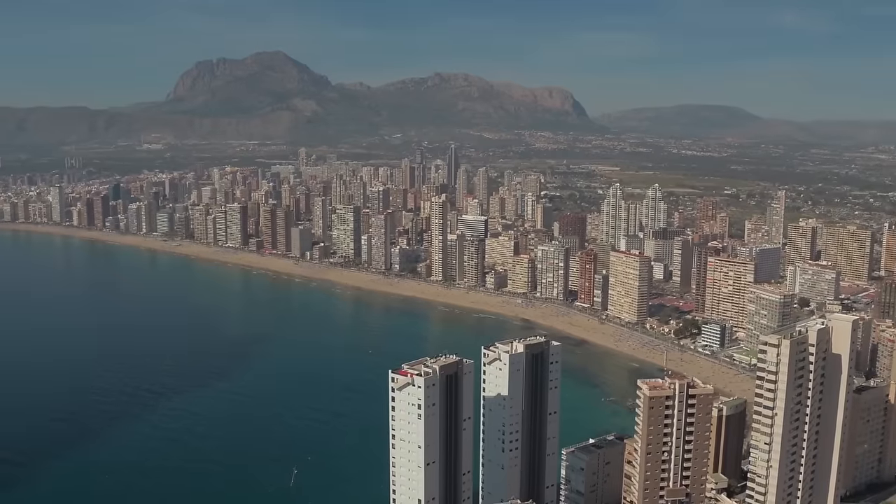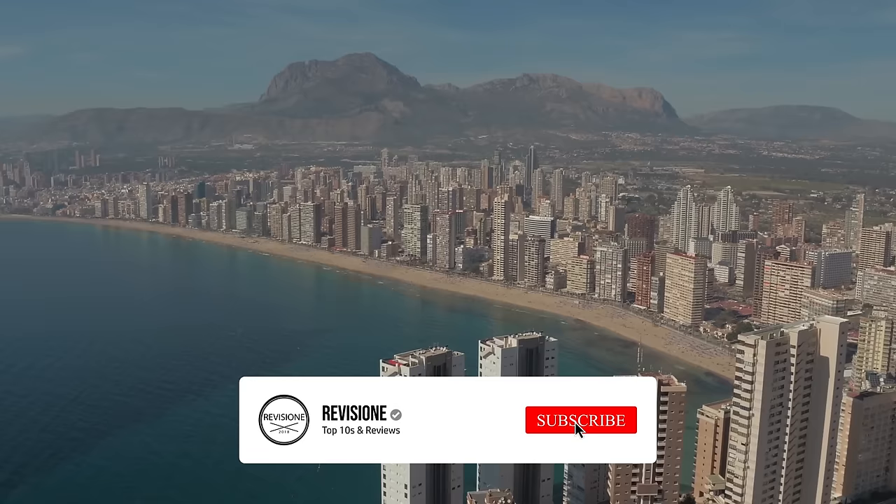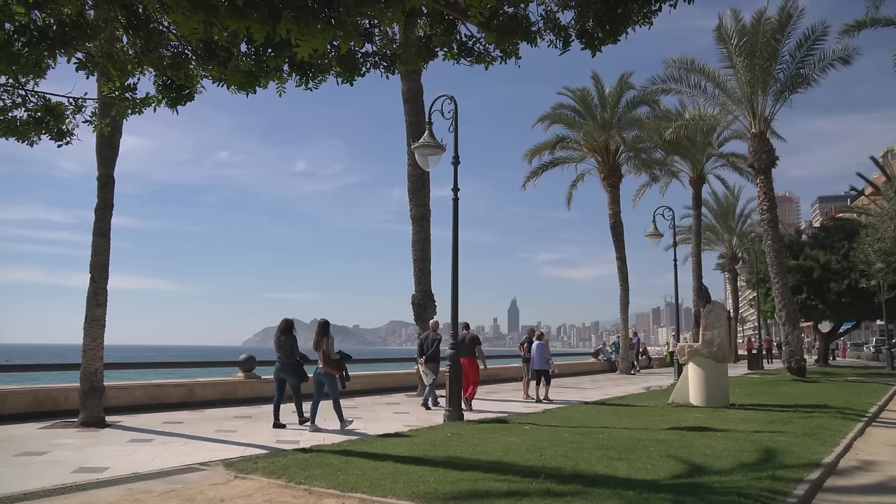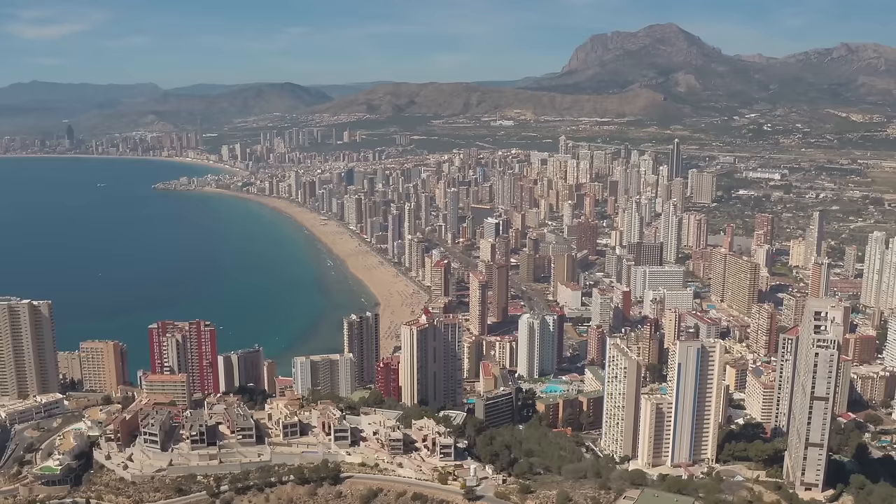Benidorm is a city in the province of Alicante in eastern Spain on the Mediterranean coast. Once a tiny fishing village until the 1960s, when it became a popular Mediterranean holiday destination. Its two wide sandy beaches, Levante Beach and Poniente Beach, are backed by palm-lined promenades, bars and rows of skyscrapers. It boasts many kilometers of fine, clean sandy beaches, safe swimming waters and great attractions.